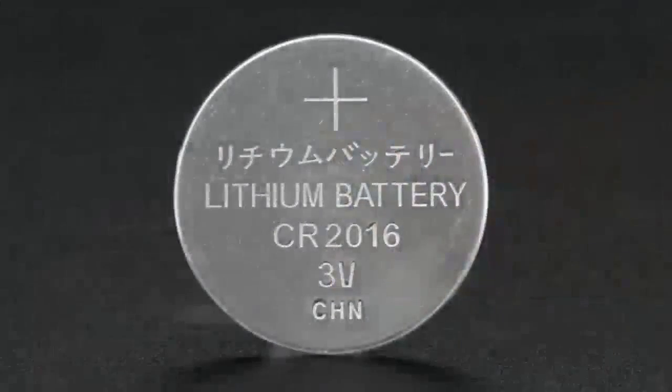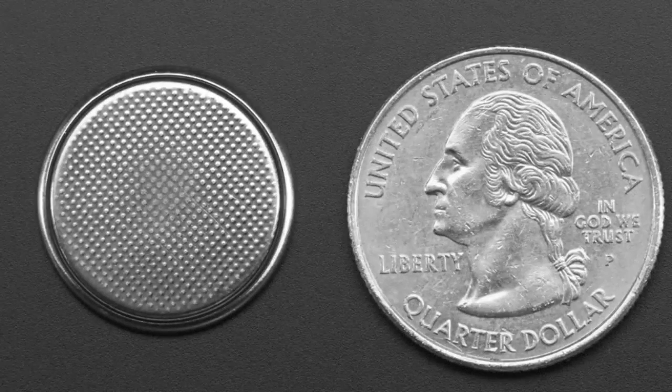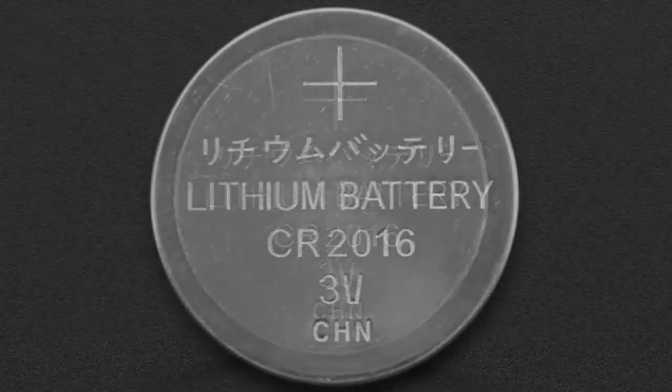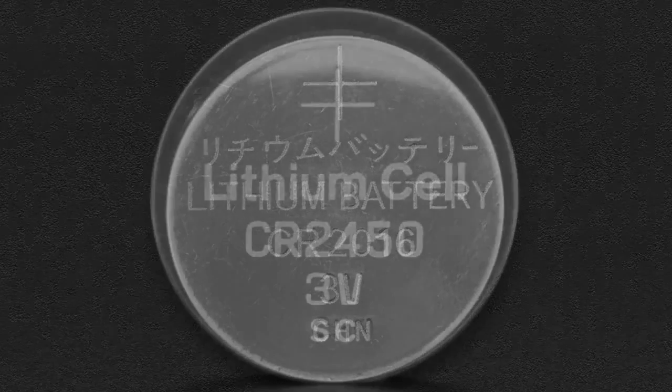First up, batteries. We have two coin cell batteries. We don't actually really use these in any of our projects, but they're so useful that I figured we would carry them anyways. This is a 2016 battery. Often these are tiled, two of them stacked on top of each other, to fit into a 2032 holder, and that will make a six volt power supply. They're not a lot of milliamps — I think these are like 20 milliamp hours or something, but they're super, super skinny.